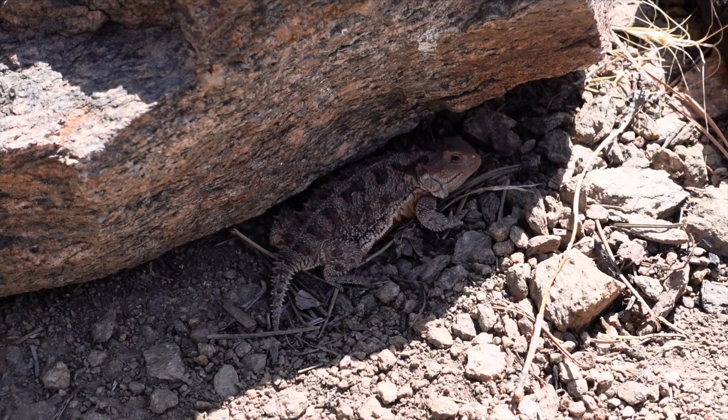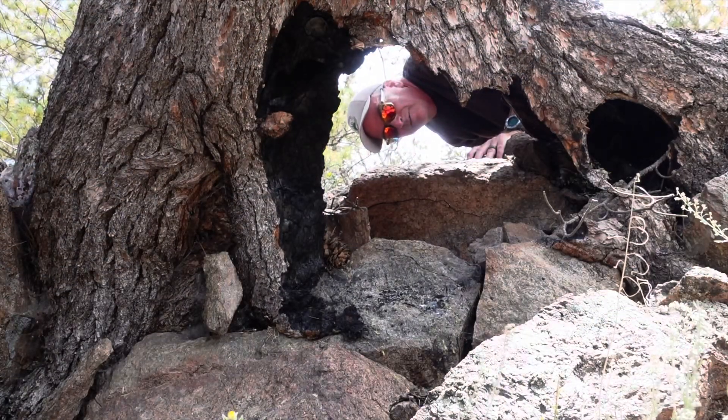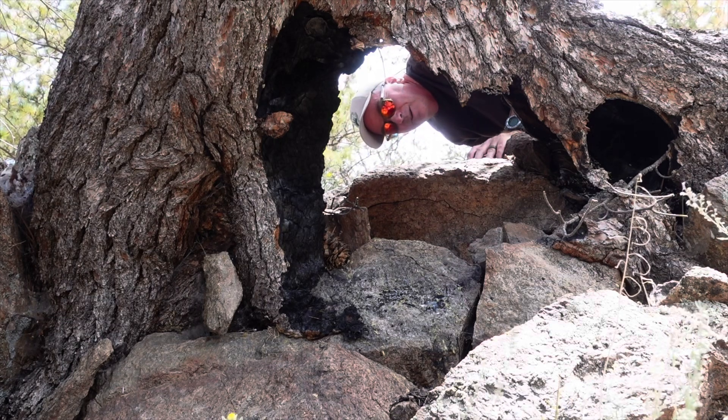I'm not sure if you'll be able to see this one. I just came across a perfectly healthy Douglas fir with a hole burned in it. That's pretty cool.